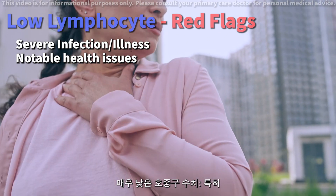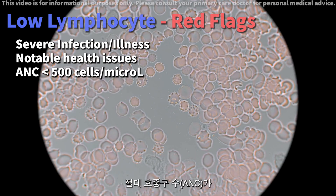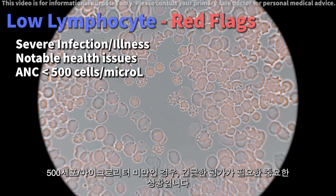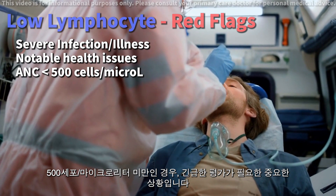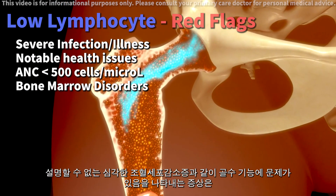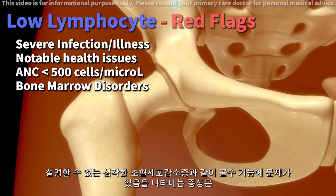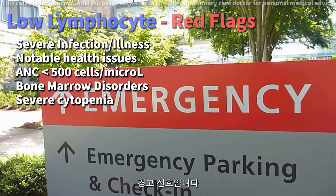Very low neutrophil count: an accompanying low neutrophil count, particularly an absolute neutrophil count (ANC) less than 500 cells, is a critical situation requiring urgent evaluation. Signs of bone marrow disorders: symptoms indicating issues with bone marrow function, like unexplained severe cytopenia, are a red flag.